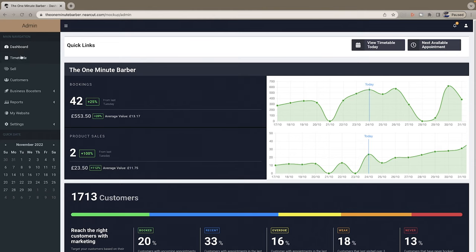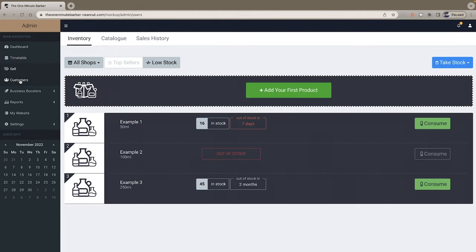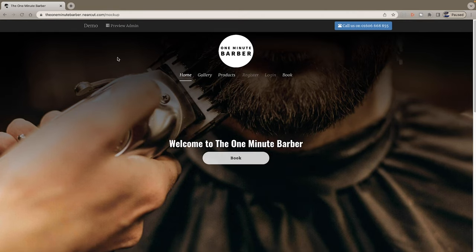I've been using Nearcut software for five years and have a less than 1% no-show rate. If you want to know more about this software and trial it for three months completely free, hit the link down below in the description. And that is how you put an end to clients not showing up for appointments.